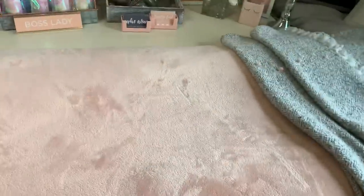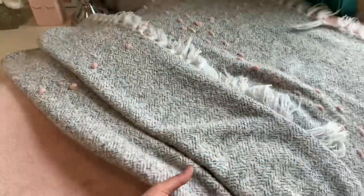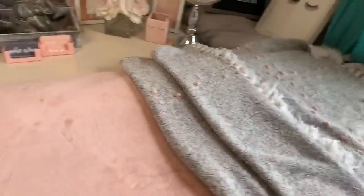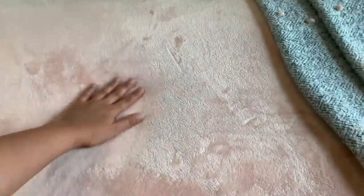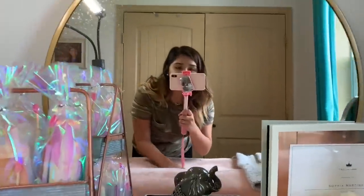Over here is my lash bed — the actual bed is a massage bed. I put a white down comforter on there, then a pink throw blanket. The comforter is from Amazon, the pink blanket is from Marshalls, and I have a blanket for clients to cover up with — also from Marshalls. I also have two twin memory foam mattress toppers stacked on top so it's very comfortable, with a little divot in the middle.